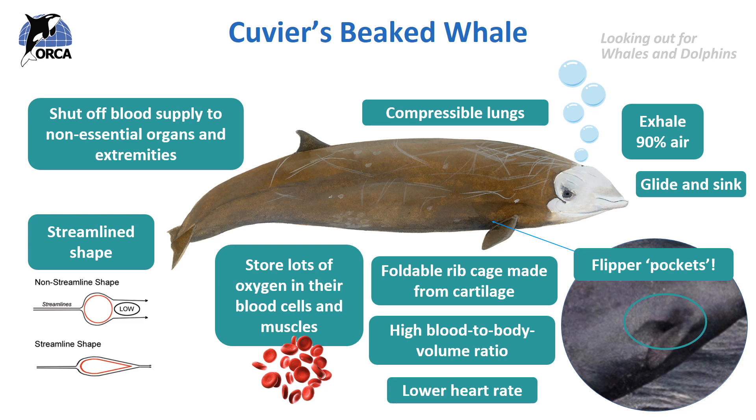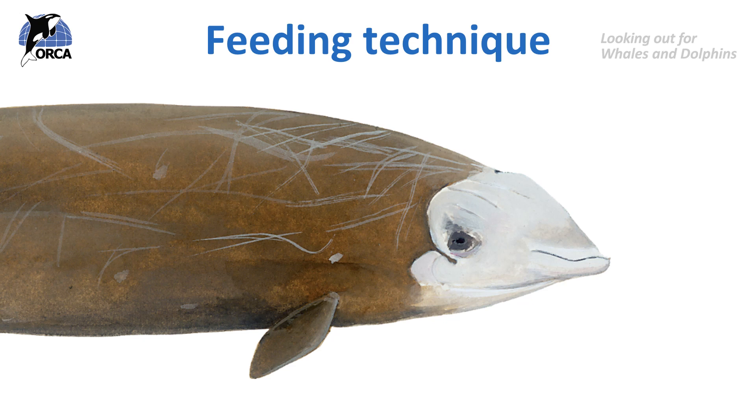They dive this deep to find their prey. They love to eat squid and are known to eat at least 47 different species of squid. They also occasionally eat deep sea fish and crustaceans. Beaked whales don't have a full set of teeth, and the teeth they do have are not really functional. The males just have tusks at the front of their beak and females don't have any teeth or tusks. We know this illustration is a male as it has scarring on its back from territorial battles with other males.